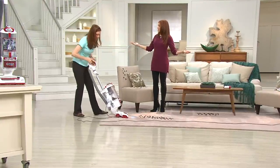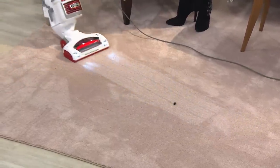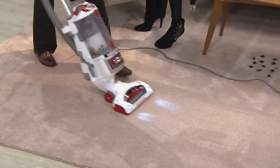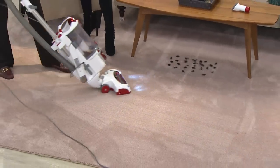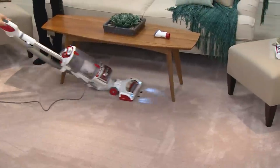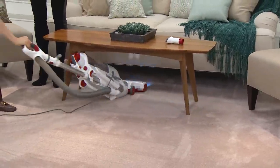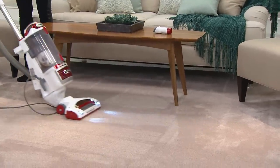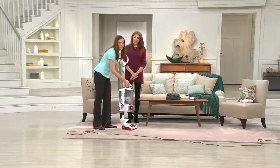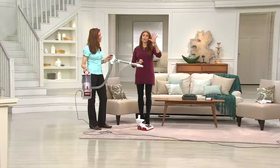Do you know how much faster it is to dust with your lift away than to get out a cloth and go to all those little crevices? It snaps right onto the upright — the JD Powers award winner. It works because it gets that deep-down clean on pet hair, dust, and dirt. This also works great with your Sonic floor cleaner — let the carpet dry and come back over with the vacuum.